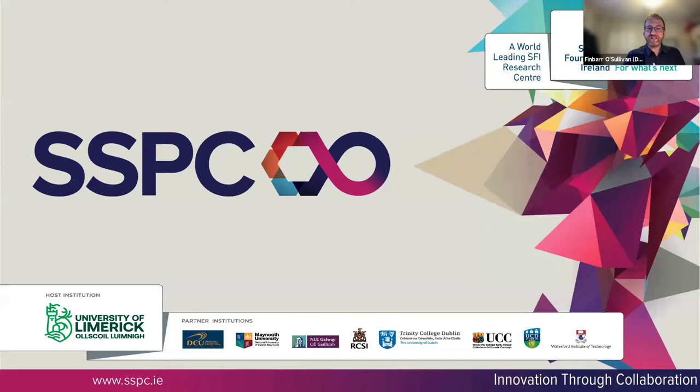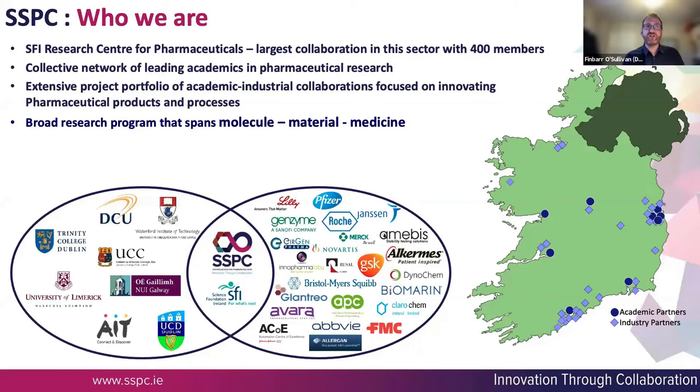As well as being part of the NICB, I'm also part of another institution, a centre called SSPC, which is led from the University of Limerick. SSPC is a national collaboration with about 400 different members — not just UL, but DCU, UCC, Athlone, Trinity, Waterford, and UCD. We work with a number of different pharma companies on understanding how medicines work and how to improve their manufacture.